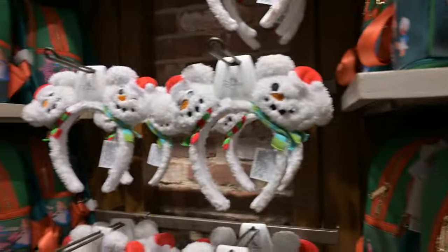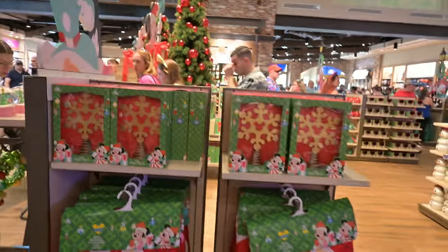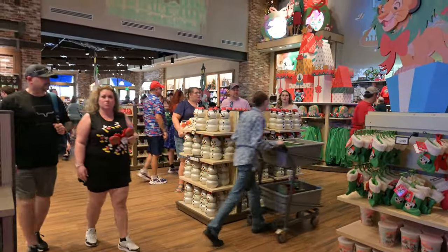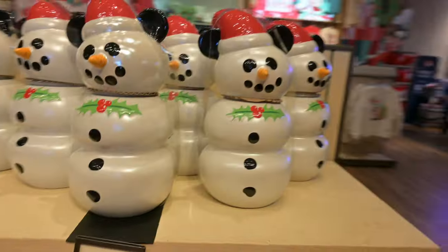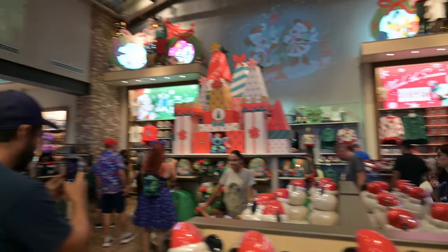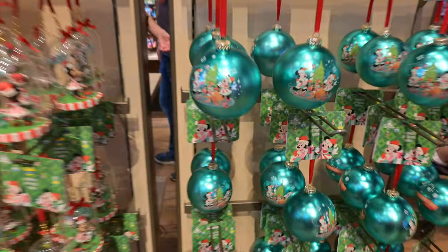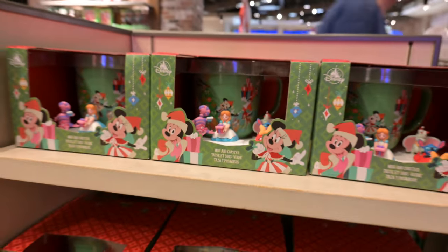Oh, look at this — very nice. Check out that tree skirt and that tree topper. Tree skirts, tree toppers — oh, that tree topper is cool. Look at those little stockings! And look at the snowmen. I guess that's a cookie holder? Cookie jar — cookie holder. Look at all the merch here. We've got your new ornaments for this year — those are nice. It's a mug and coaster. Stick Cinderella — kind of cool.